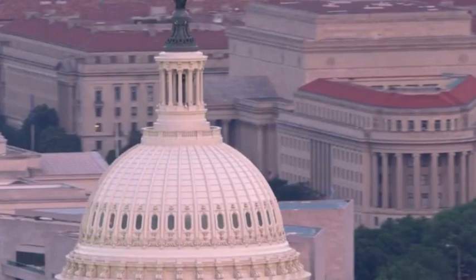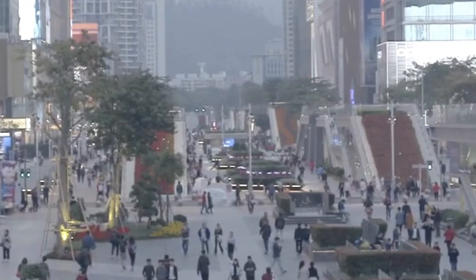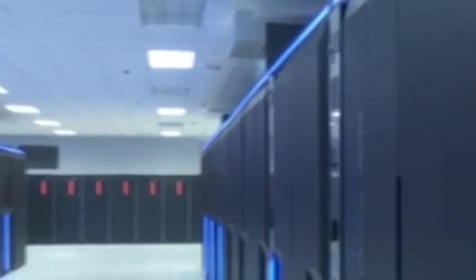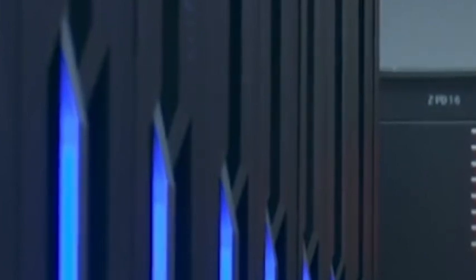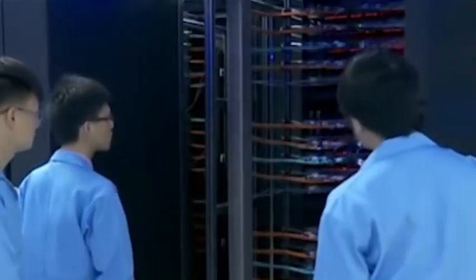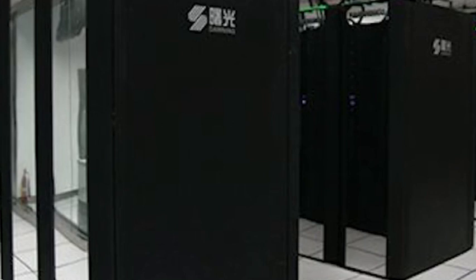Finally, although China's domestic supercomputers have not yet entered the top five in the world, we already have enough strength and potential to catch up and surpass. As long as we continue to increase investment and support, cultivate more outstanding talents and technical teams, and strengthen international cooperation and exchanges, I believe that in the near future, China's domestic supercomputers will rise again and create greater glory.